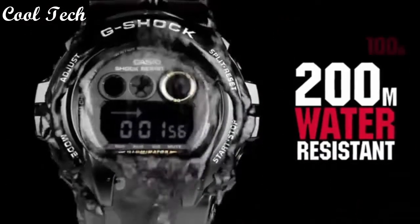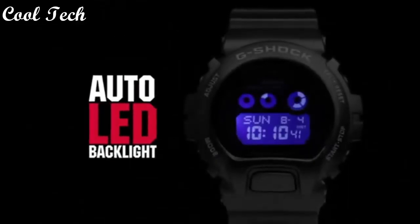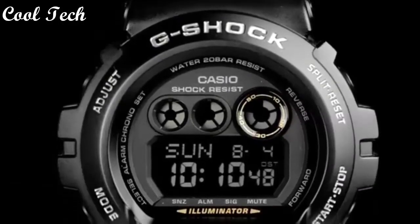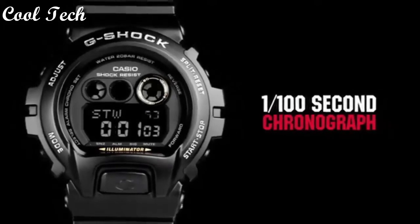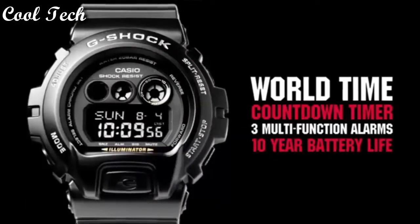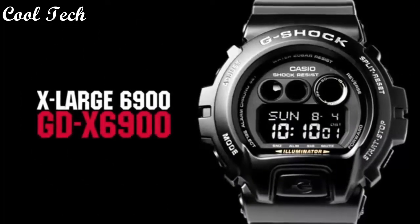Item shape round, display type digital, case diameter 5.4 cm, case thickness 20 mm, band material resin, band color black, tile color black, special features made in Thailand, movement quartz, water resistant depth 200 meters.